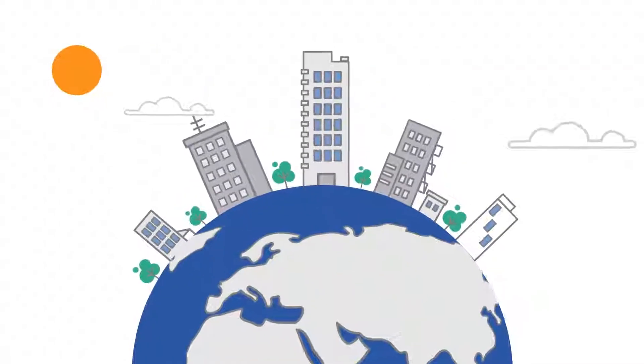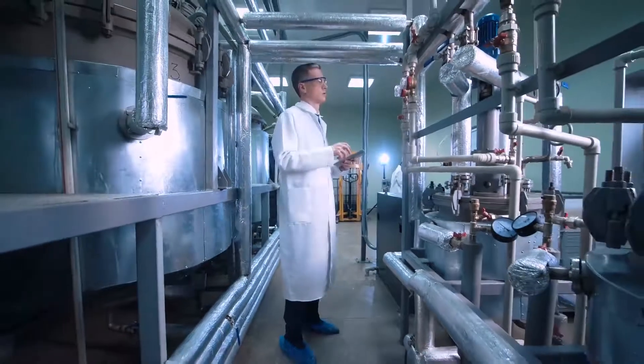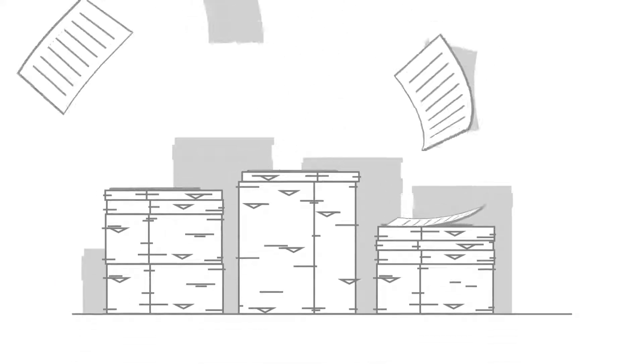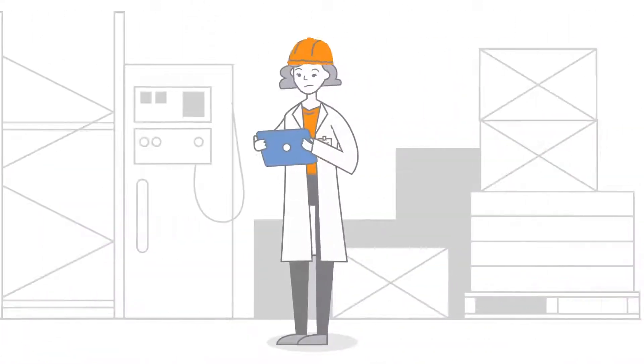Most companies still rely on paper-based processes for an enormously important aspect of their business: quality management. But with paper, documents are lost, critical information is siloed, and your job as quality manager is much more challenging, to say the least.